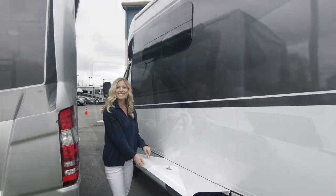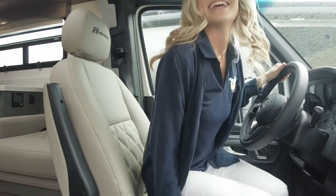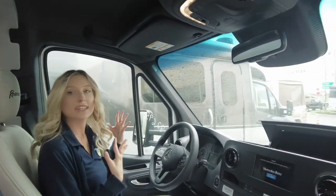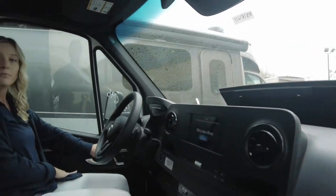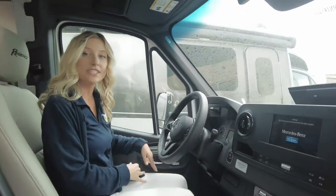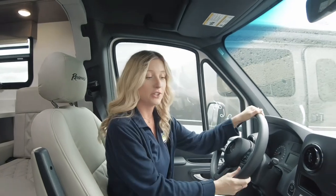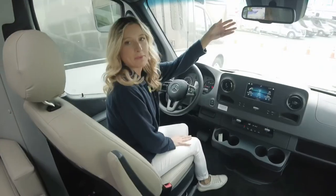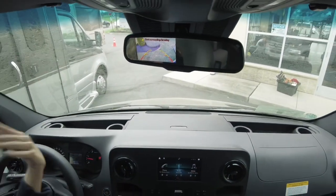Inside in the driver's seat, the driver and passenger seats feature gorgeous diamond stitching. You have all of the Mercedes-Benz safety features like lane assist and adaptive cruise control. There are controls to move your seat back, and you can save three seat positions — for example, one for your spouse, one for yourself, and a third for an additional driver. We also have a backup camera that displays on the rearview mirror, and the dash is fully electronic.